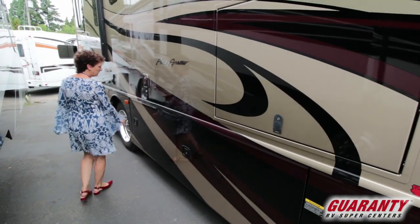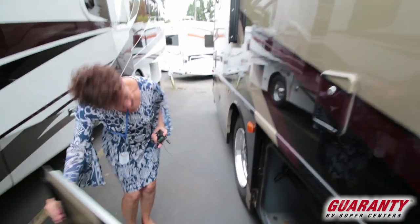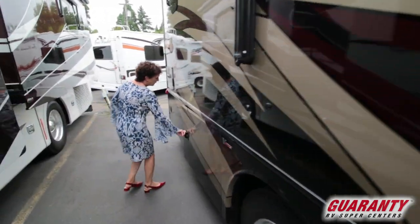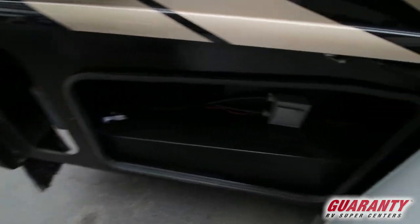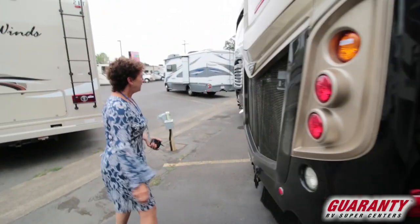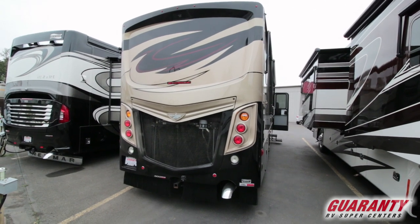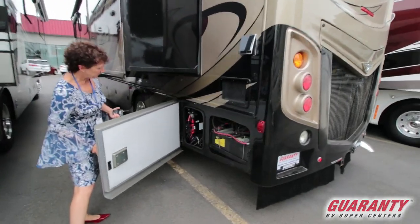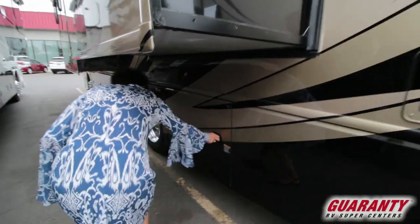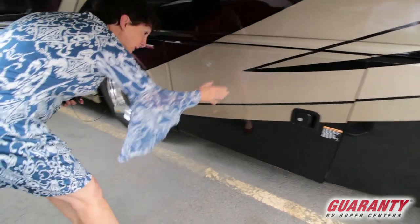We've got some great large garage doors, an entertainment system on the outside, and access to your water tanks and pass-through storage. We'll check it out on the other side — more cabinet space, access to your tanks. This one's toting a 300 XCS. We've got rear lighted backup cameras, access to your tanks, your battery room, and your 50 amp cord. Much more storage back here.